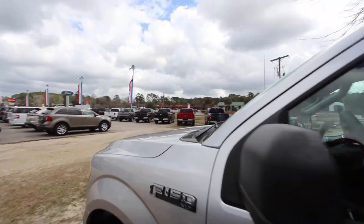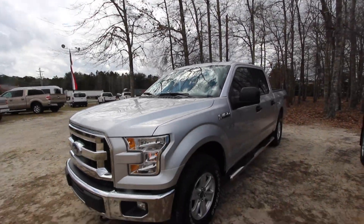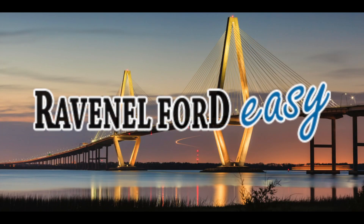Come on down and buy your XLT F-150 today at Ravenel Ford. We got one of the biggest selections of pre-owned trucks in the Lowcountry. We'll see you soon, everybody. Make sure you like, comment, and subscribe, and let me know what you think about the XLT. We'll see you soon. Bye-bye.